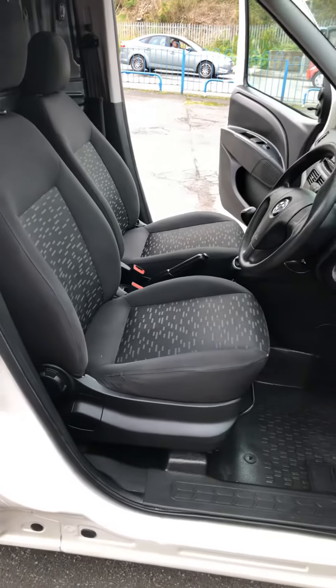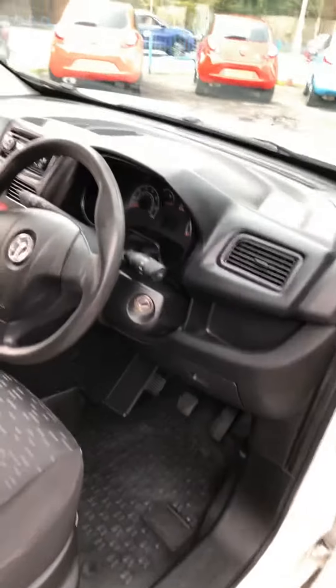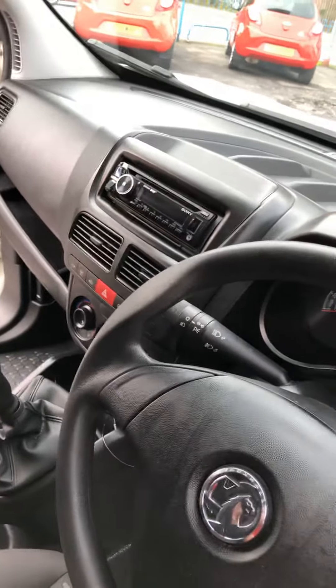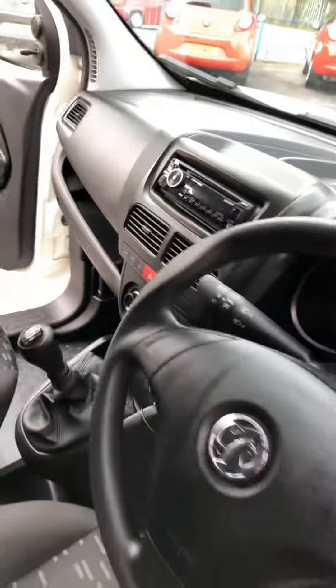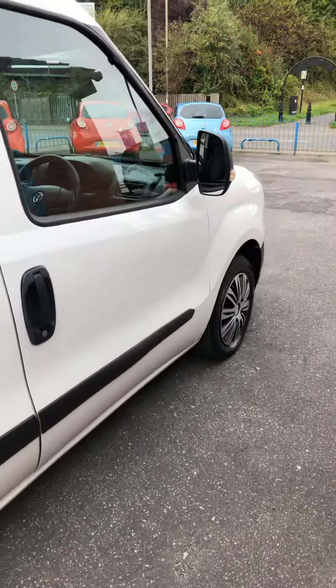Really clean van inside — no major damage to the seats, no damp footwells, no holes drilled in the dash. An aftermarket stereo has been fitted and it's just been machine polished.